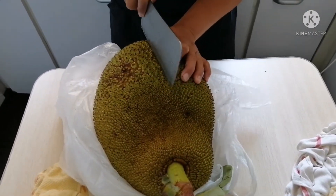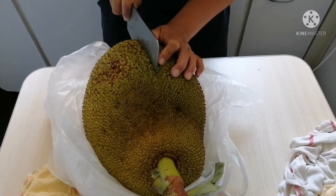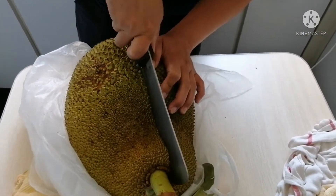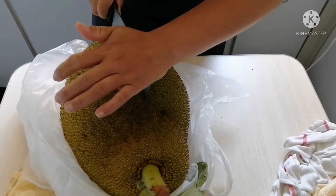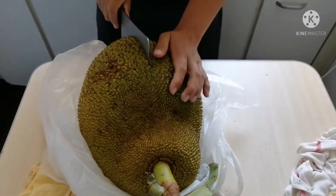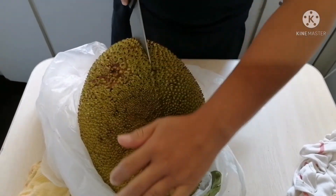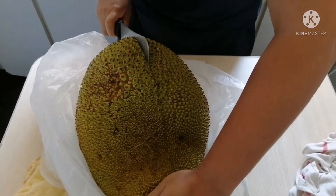One benefit is it boosts the immune system. Next is it fights against cancer, and it improves digestion because this fruit is rich in fiber.